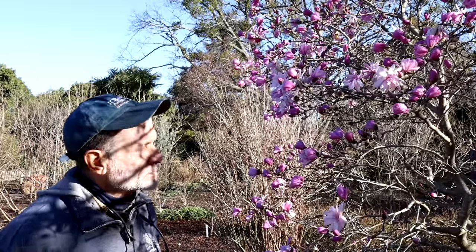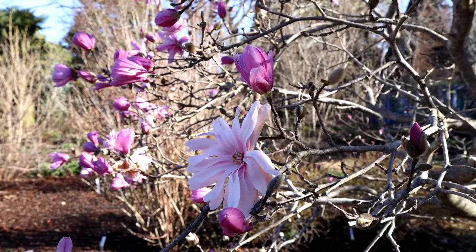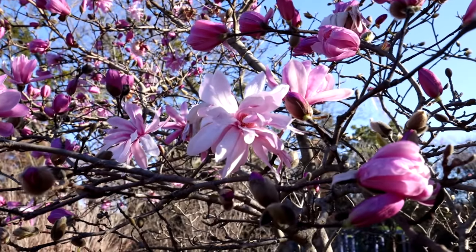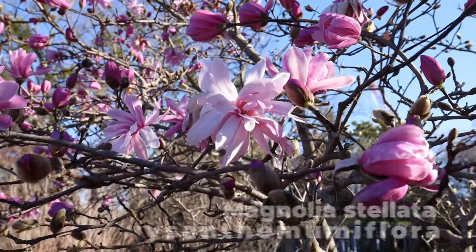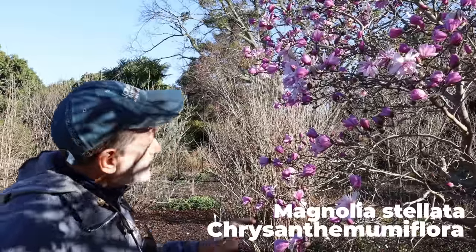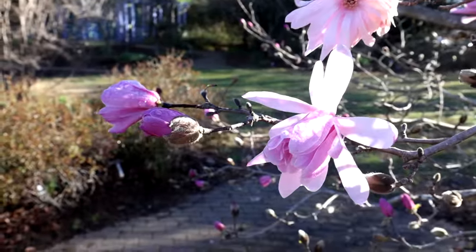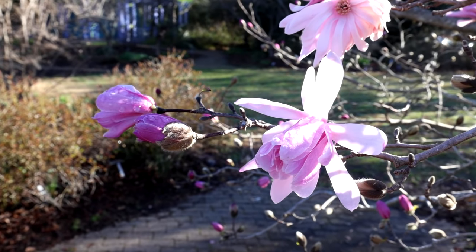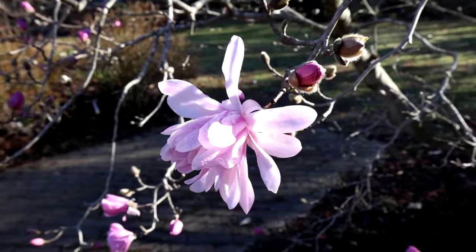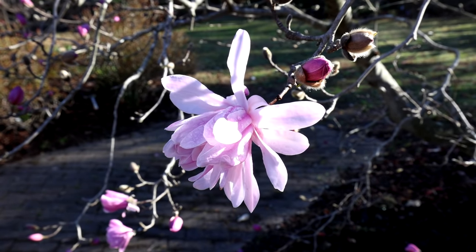The star magnolia, Magnolia stellata, is typically white, but this is a really pretty pink selection of it. It has a long cultivar name — chrysanthemum flora — which just means flower like a chrysanthemum. The flowers are a little bit rumpled from yesterday's rain, but they're usually a very orderly arrangement of petals, like a florist chrysanthemum. A nice alternative to the white-flowered star magnolias.